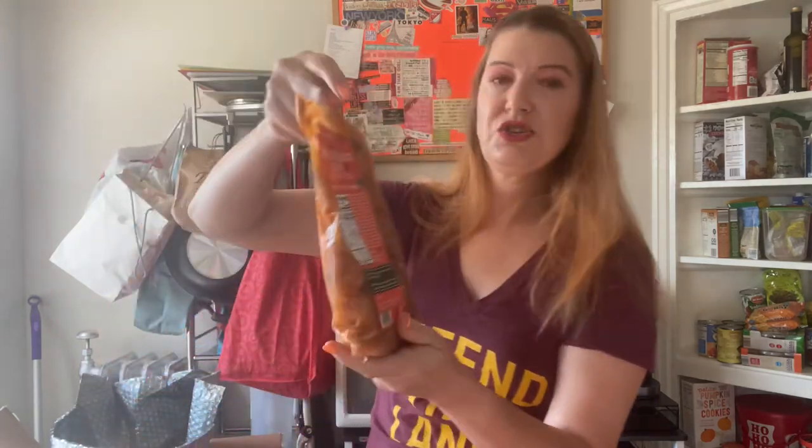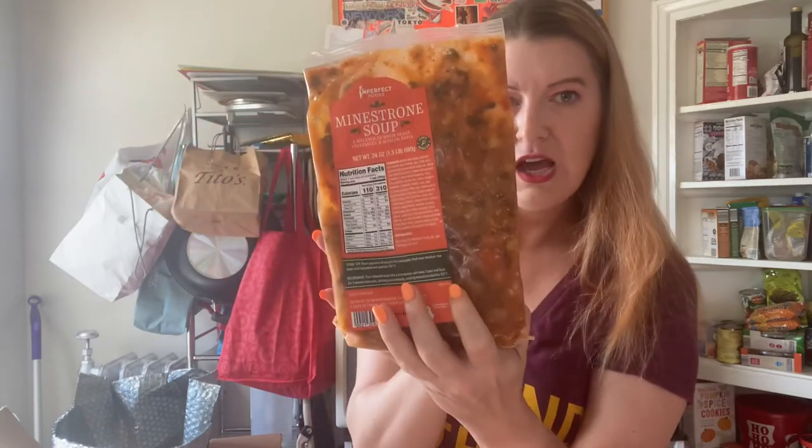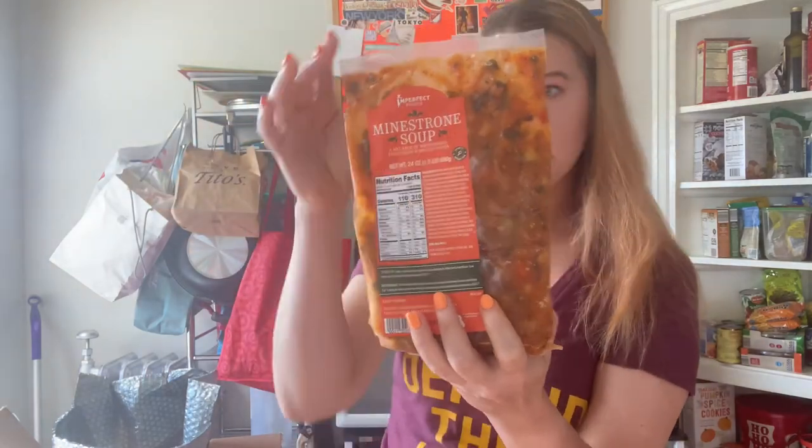We got some minestrone soup that is made from imperfect vegetables. That's right — everything in here for the most part is made from produce that was imperfect, or pasta that was imperfect.